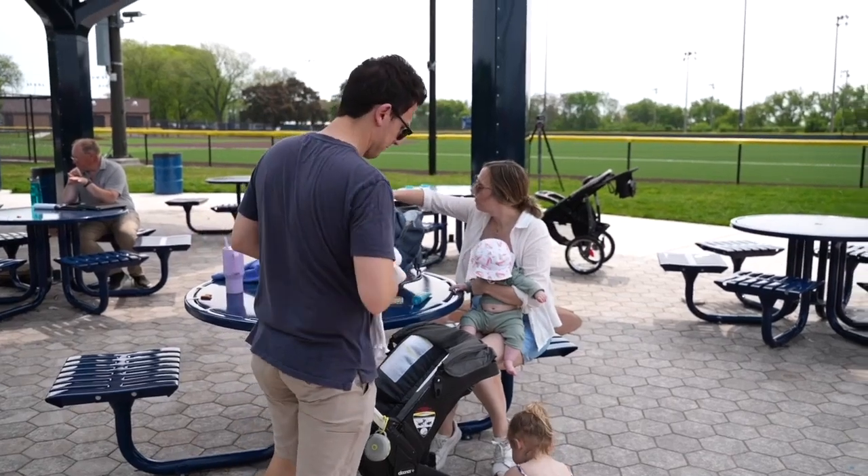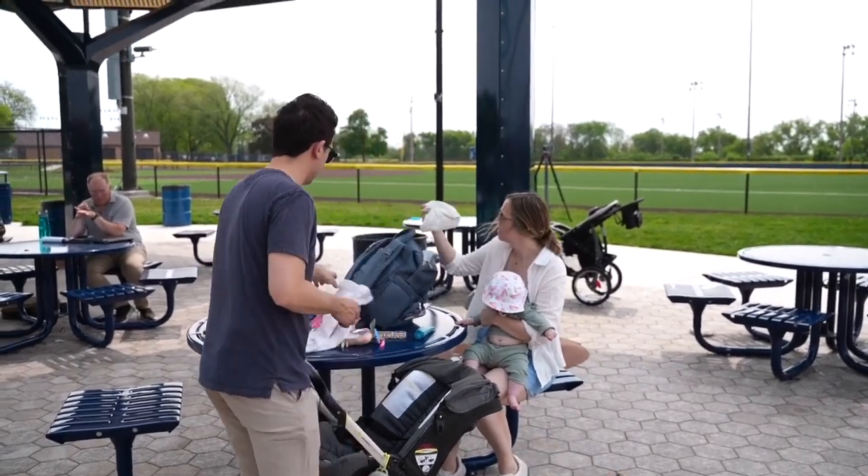Brutal — like the absolute worst. These trees give him and his family a break from the sun. Having a little shade here on a hot day is great.